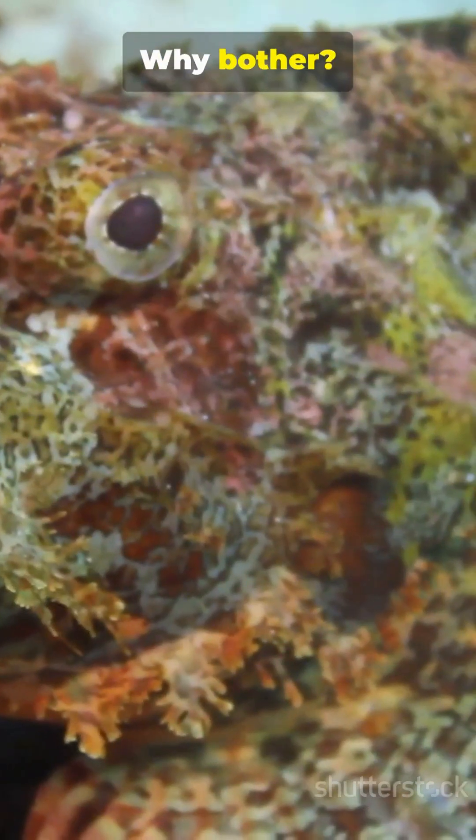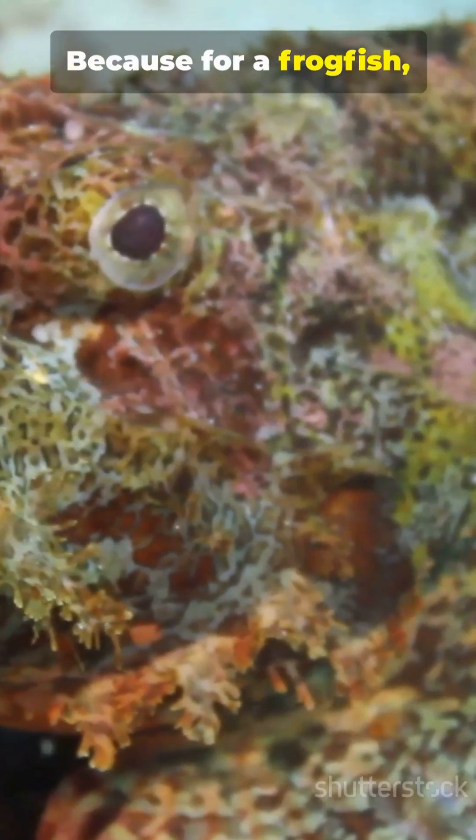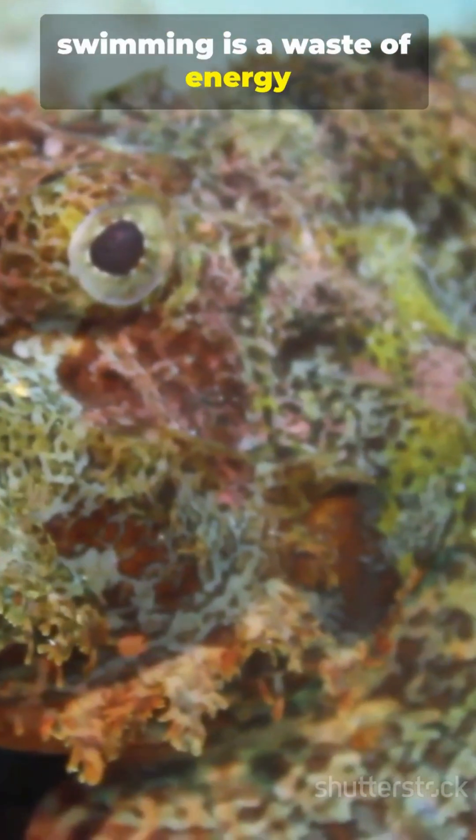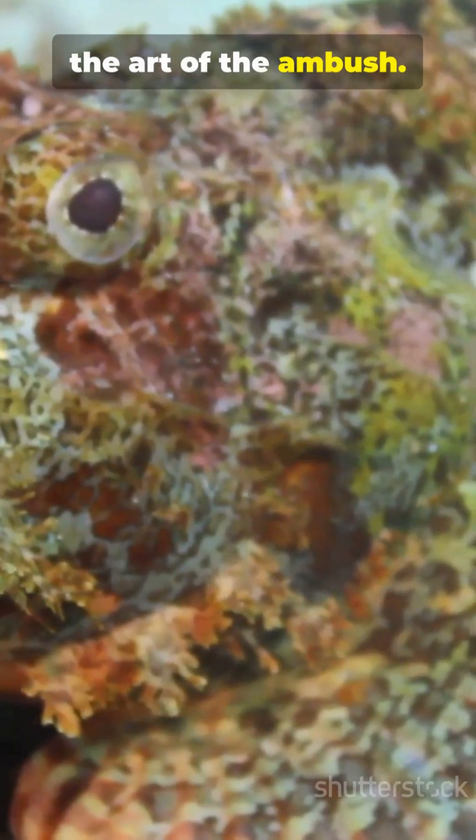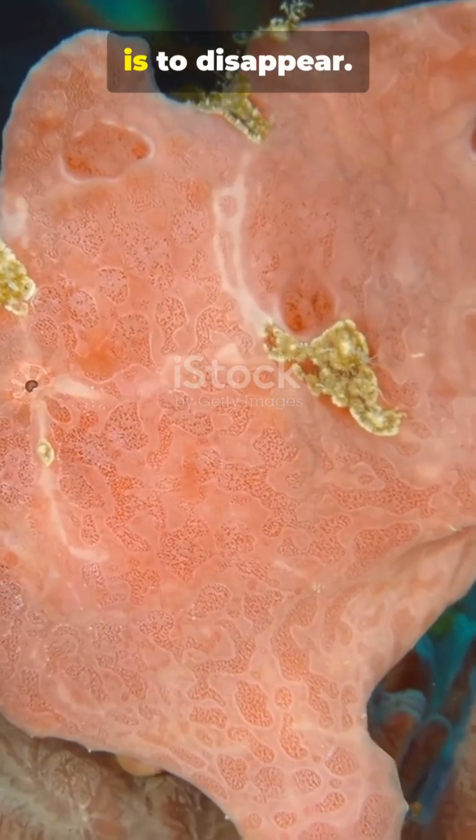Why bother? Because for a frogfish, swimming is a waste of energy that could be better spent on the art of the ambush. And the first rule of ambush is to disappear.